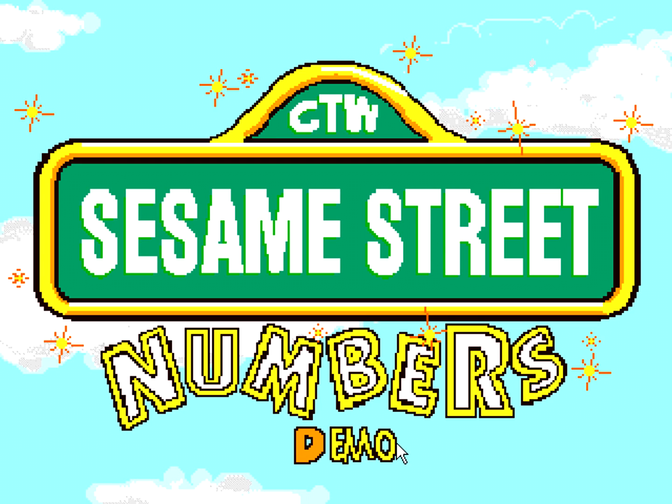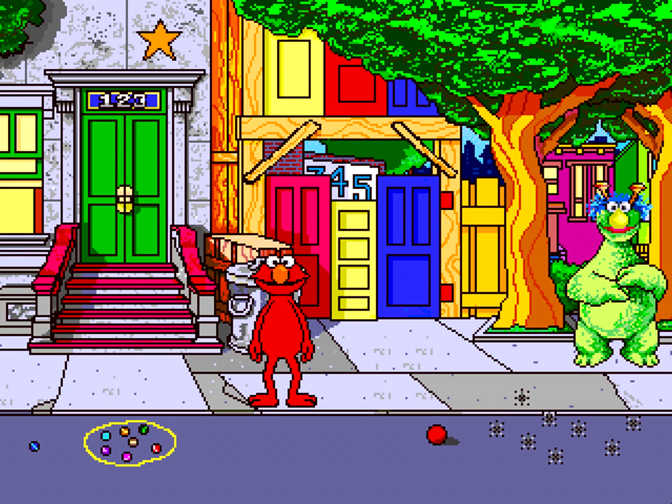In Sesame Street Numbers, children explore a wonderful world of numbers designed by the educational specialists at Children's Television Workshop. With their favorite Sesame Street pals — Elmo, Big Bird, Bert and Ernie, and The Count — kids visit familiar Sesame Street locations to play interactive games that teach math readiness.